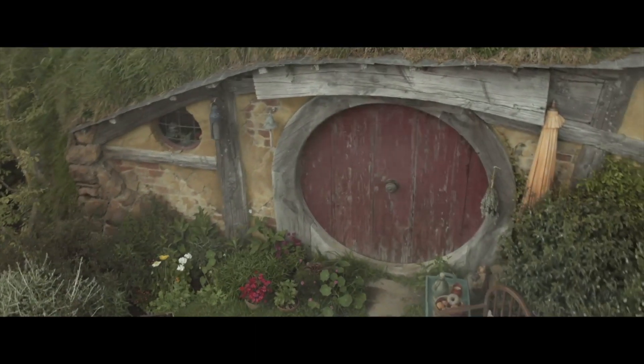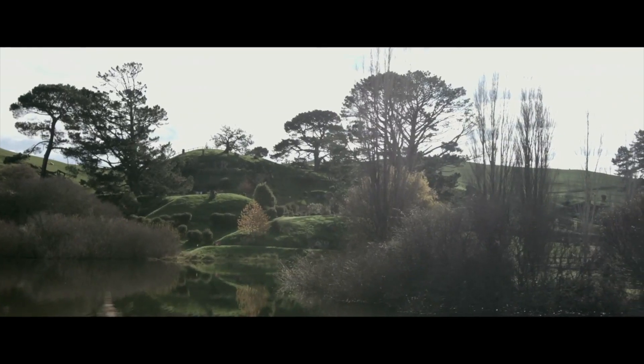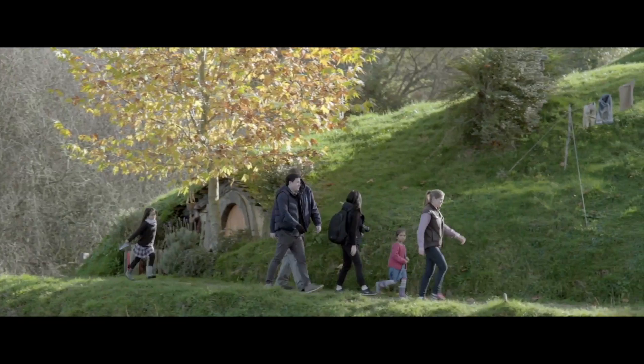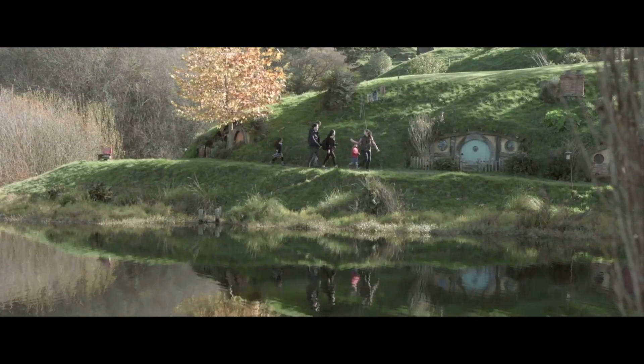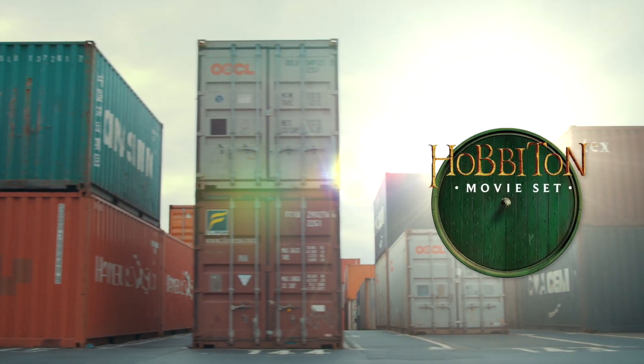We've had huge growth as far as visitor numbers go over the last five years especially. Hobbiton Movie Set is just one of those fantastic New Zealand success stories — a regular New Zealand family spied an opportunity and had the initiative to grab it and make it into one of the most successful tourism companies in New Zealand. It's created over 250 jobs for Matamata in the Waikato region, so really proud to be part of it.